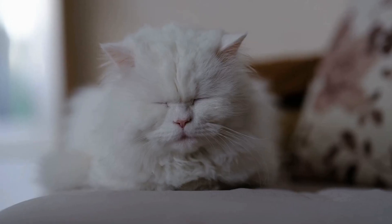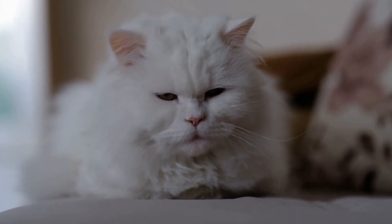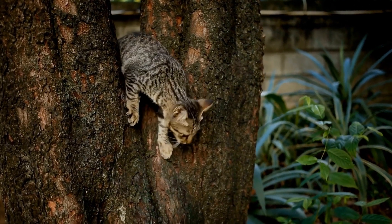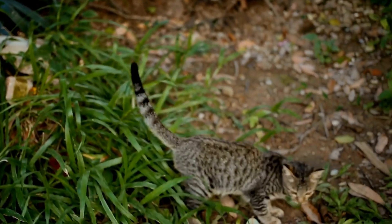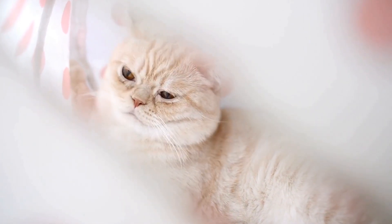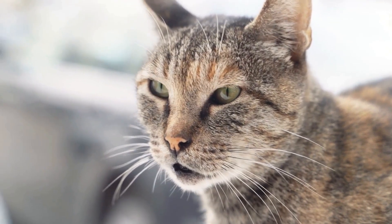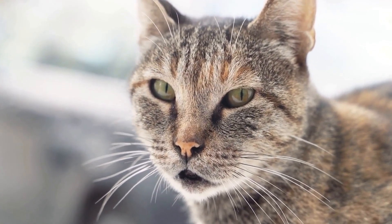Four: Controlled Interactions. Once the cat and reptiles have become accustomed to each other's presence, it is time to introduce controlled interactions. Start by keeping the reptiles in a secure enclosure and allowing the cat to approach them under supervision. Use treats or positive reinforcement to reward the cat for calm and relaxed behavior. If the cat shows aggression or excessive interest in the reptiles, redirect their attention to a toy or another activity to remove any potential danger.